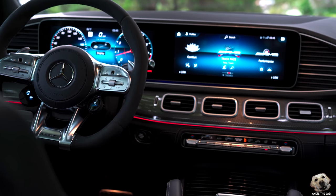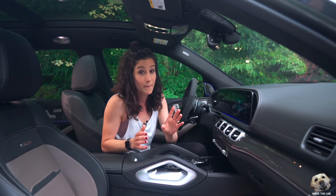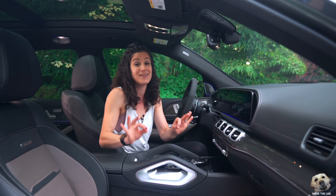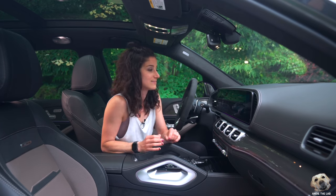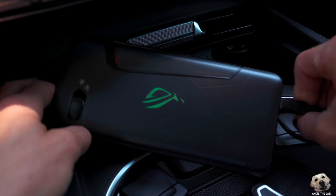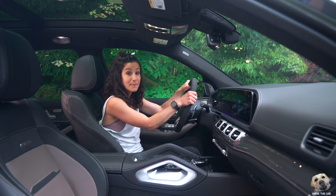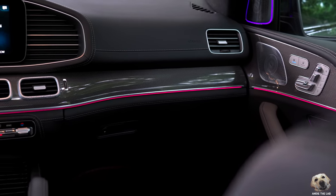The new system is going to have fewer hard buttons, improved AR 3D content, and apparently you won't have to say 'Hey Mercedes.' The exciting thing is it's going to be available in 27 languages, which I think will be key for the US market. But if you're like me and also like to have Waze up when you're driving, you can do that too — Apple CarPlay and Android Auto, plus a wireless charger.